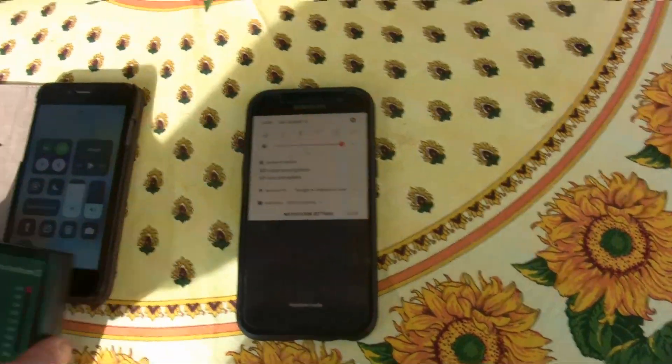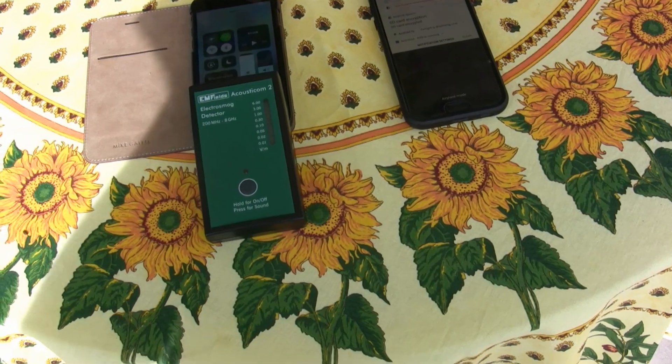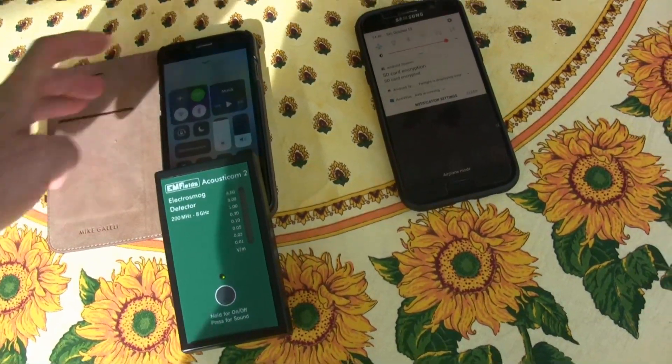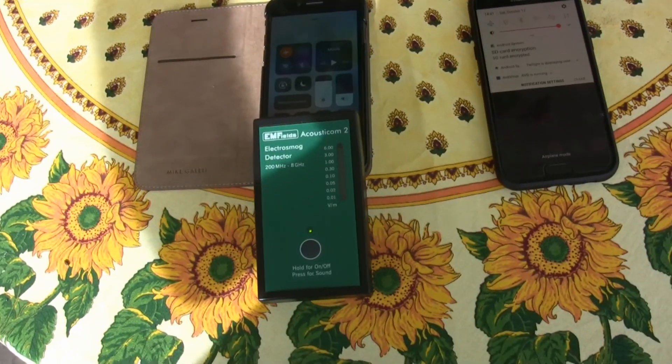Just to let you know, this is my phone and this is a friend's phone. I'm not doing anything and it's going nuts. This is the iPhone; this one is still on flight mode. So I'm going to put my iPhone on flight mode too.